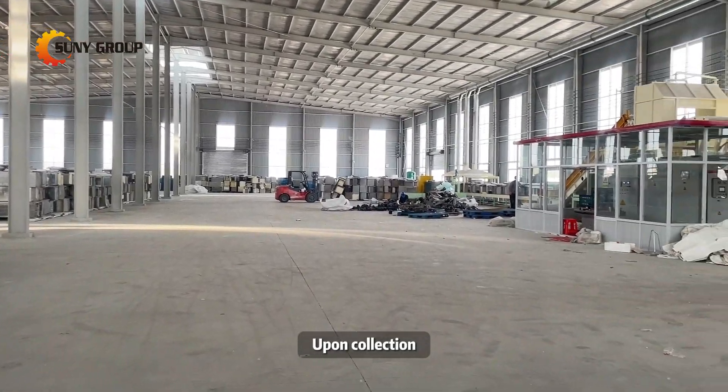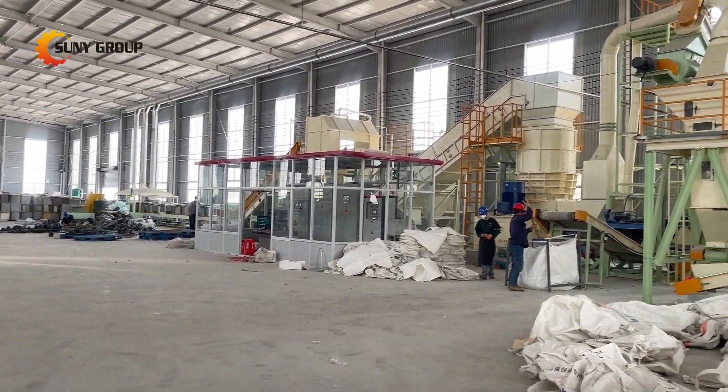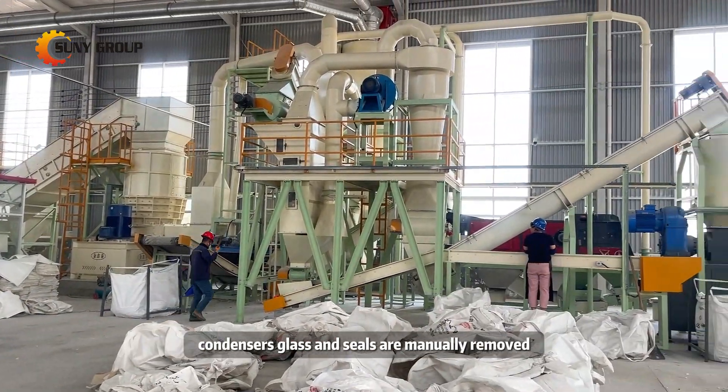Upon collection, discarded refrigerators undergo manual disassembly on a dismantling table. Components like compressors, condensers, glass, and seals are manually removed.